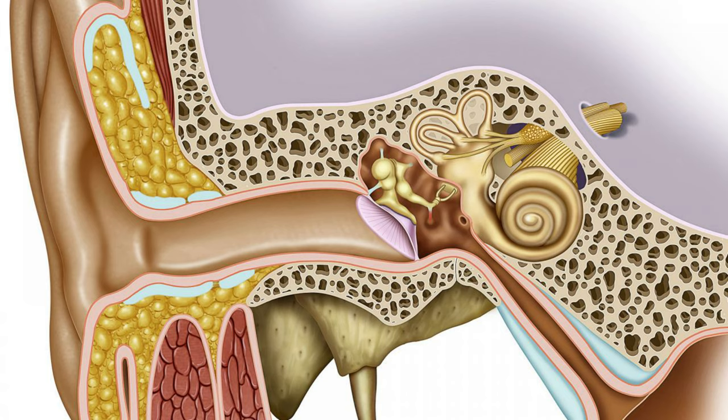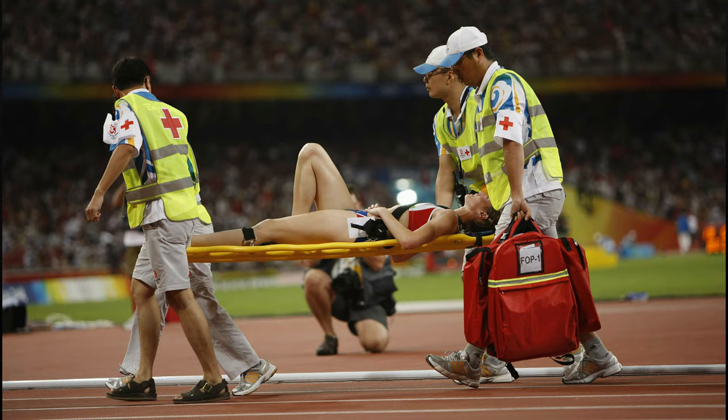This new method could allow doctors to repair human ears that have been damaged by multiple sporting injuries or accidents, and open a new avenue of 3D printing research in non-invasive medicine.